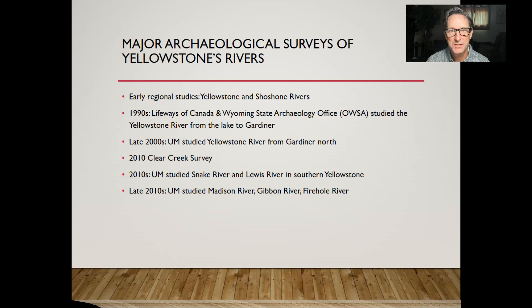The earliest projects in the 1950s by Montana State University — now University of Montana — were done along the Yellowstone and Shoshone Rivers. In the 1990s, a company called Lifeways of Canada, operated by Brian Reeves, as well as the Wyoming State Archaeology Office, abbreviated as AUSA, studied the Yellowstone River from Yellowstone Lake all the way up to Gardner.